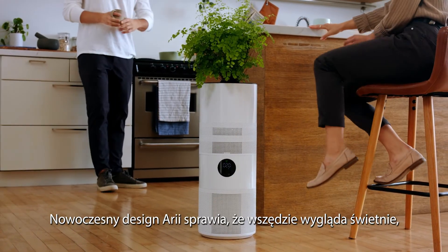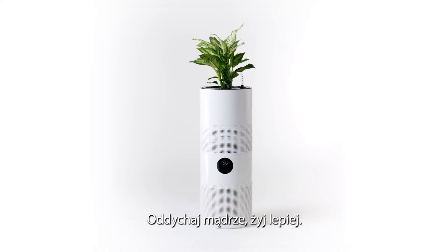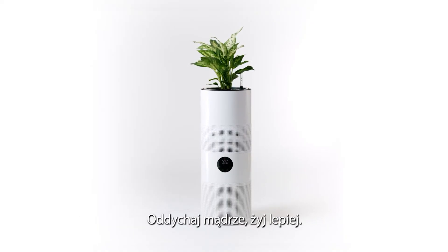ARIA's modern design fits anywhere, so you can brag about it being the best part of your home or office. Breathe smart. Live better. ARIA.